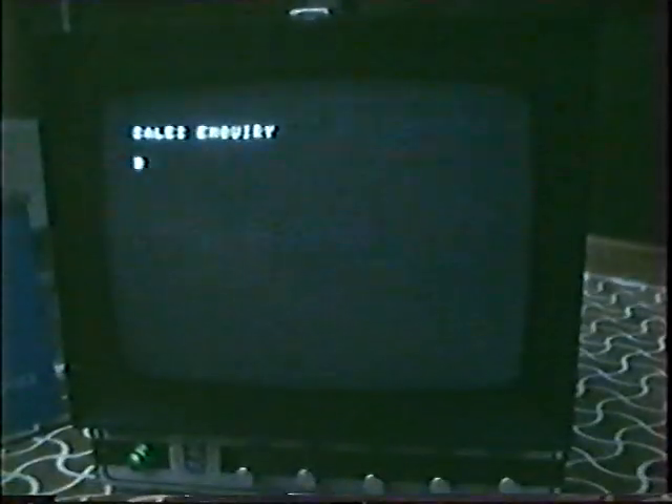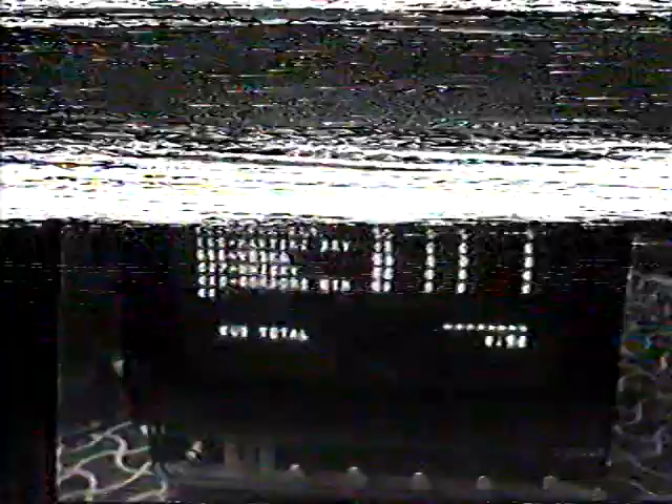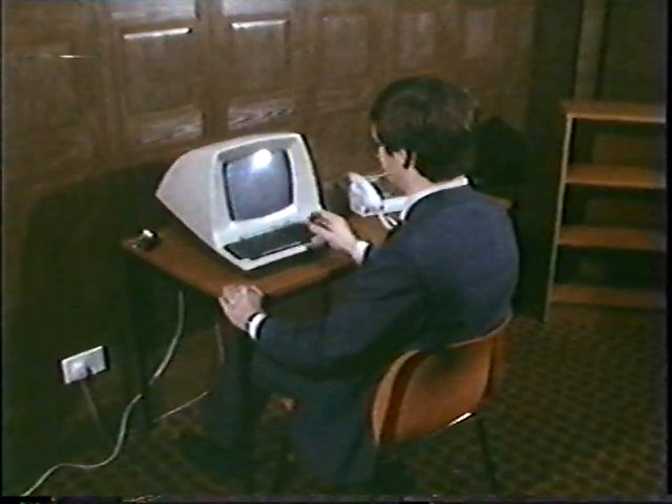The information is supplied by a series of sensors in every bottle and keg, which are linked to a small computer in the pub. It means that stock control is carried out automatically, customers are protected from short measures, and any staff frauds are noticed at once.